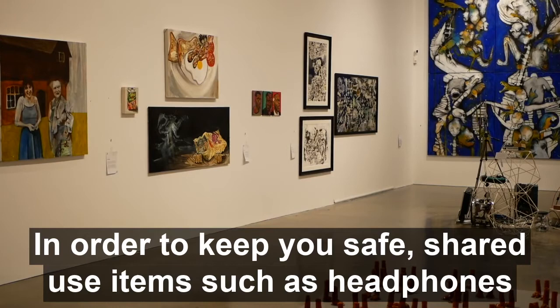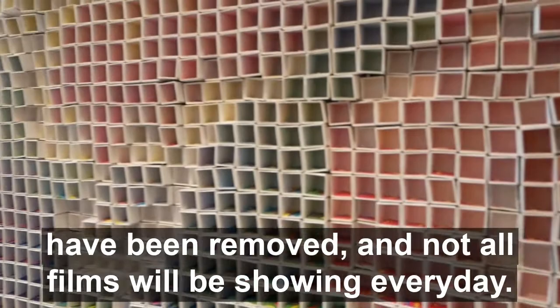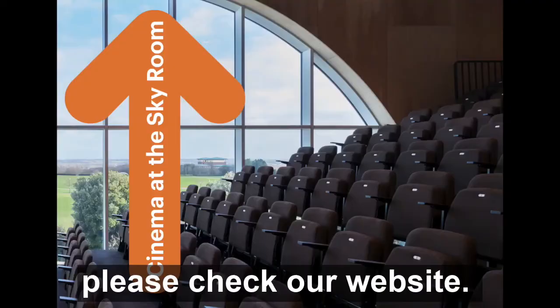In order to keep you safe, shared use items such as headphones have been removed. Please note that not all films will be showing every day. If you wish to make sure a particular artwork is on display, please check our website.